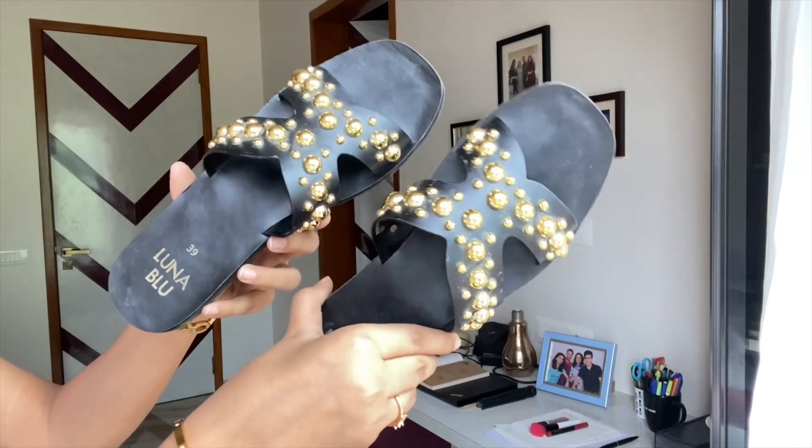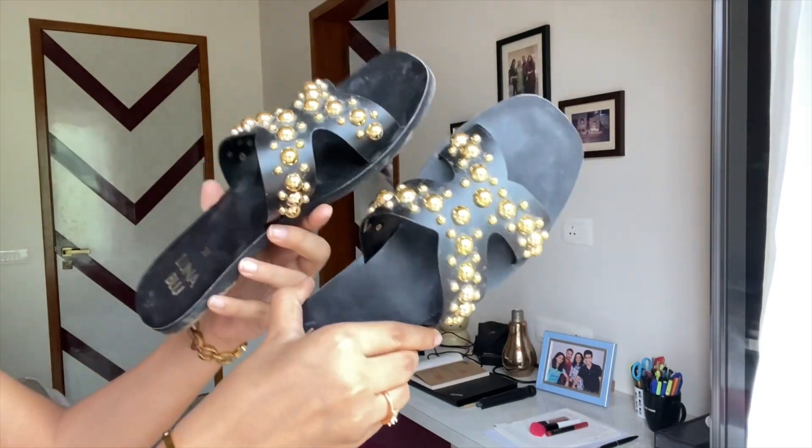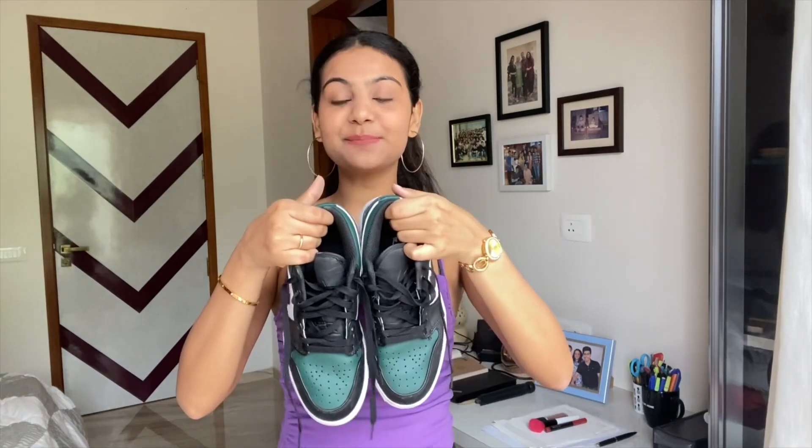These might still be in stock — I'll link them down below if you want to check them out. They have golden beads on them which makes them a little fancy and fun. Quality is great, 10 on 10. I got these during a sale very recently for about ₹600–700, which was a steal deal and I had to get them.